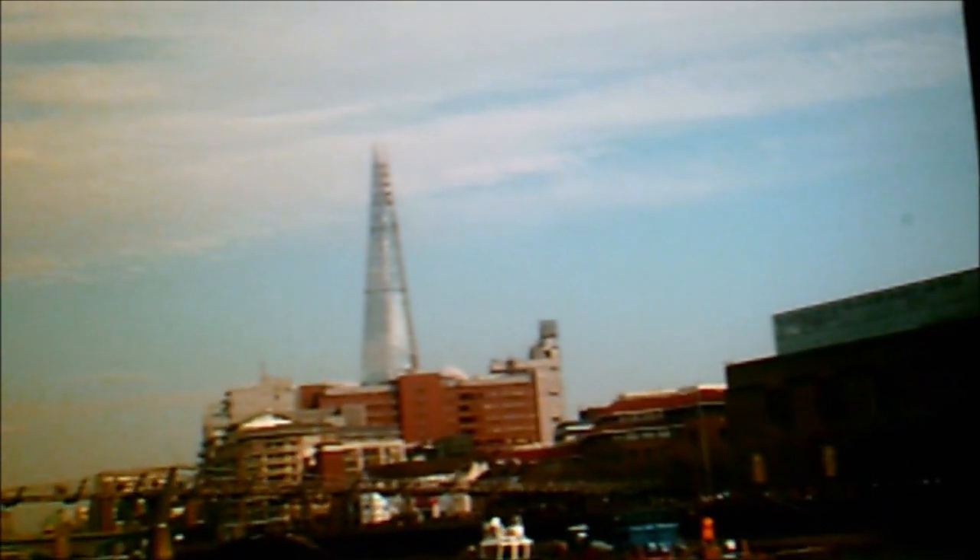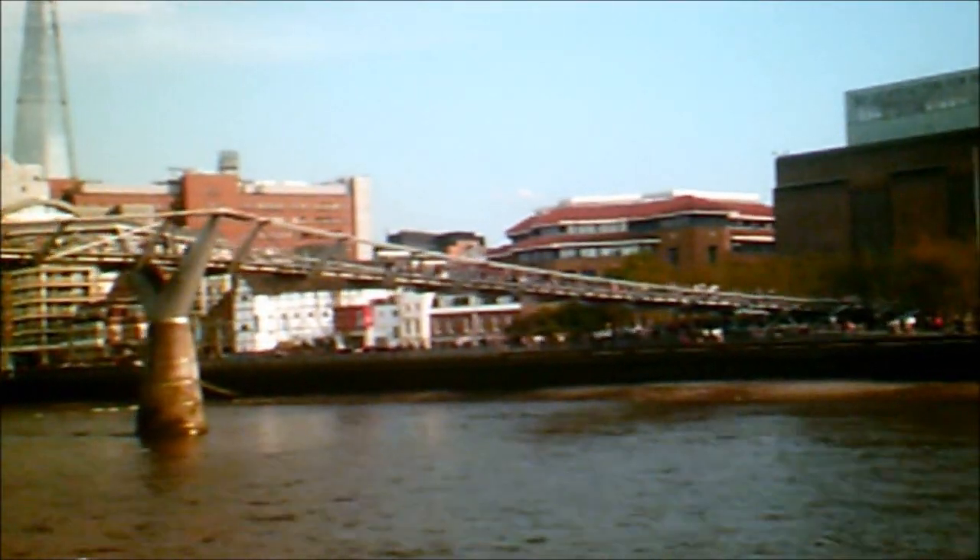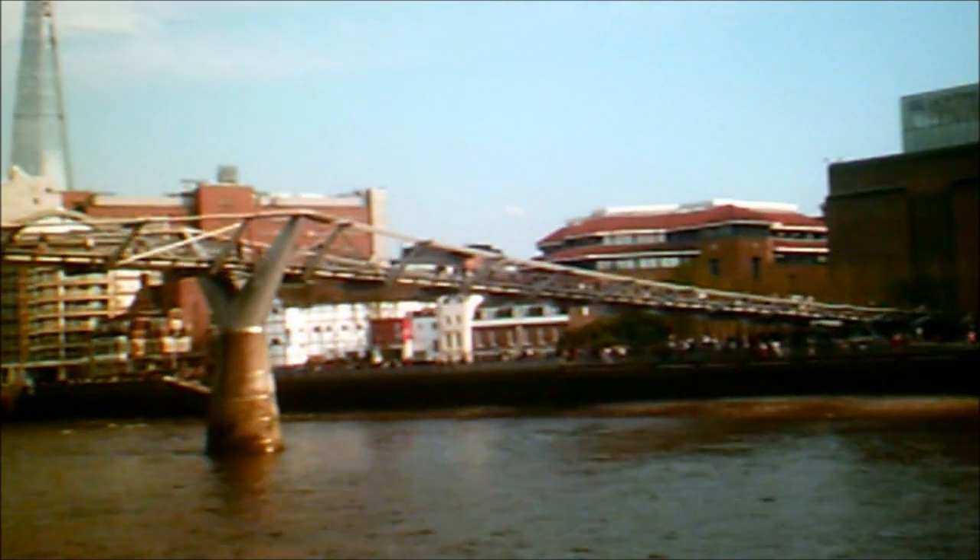As we come beneath the bridge, we go to the right and we have the building with the large chimney. This is the old Bankside power station, taken out of commission in the 1970s and then turned into the Tate Gallery of Modern Art. Modern art is becoming very, very popular, certainly in this country. Does anybody on this boat like modern art? As you can see, it is very, very popular!